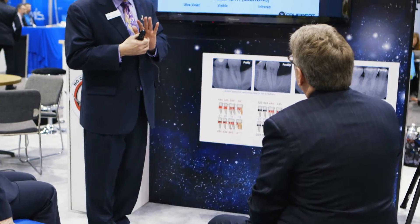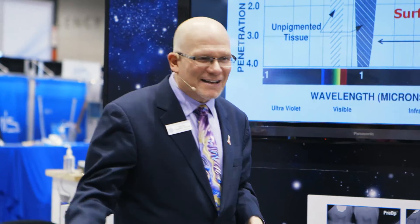My name is Dr. Alan Hunigman. I'm a periodontist with over 20 years of experience from Phoenix, Arizona. I've been doing the LANAP procedure since about 2006, and I like the procedure so much that I became a clinical instructor for Millennium and for the ILD.